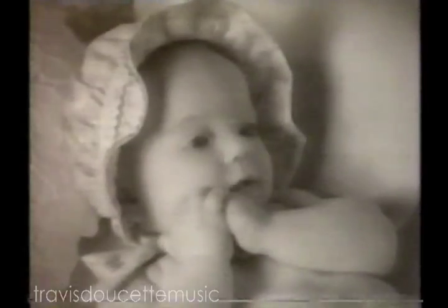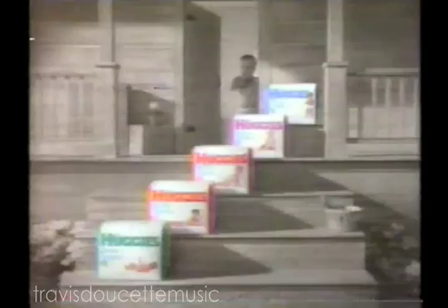You saved me from leaks. Huggies, my hero. Pauline's future looks bright with Baby Steps from Huggies.